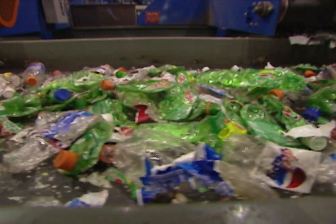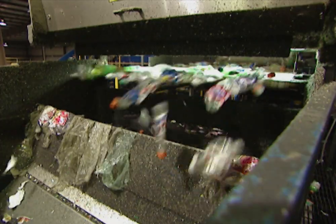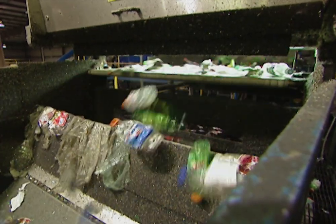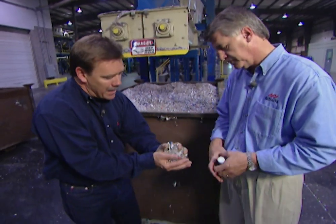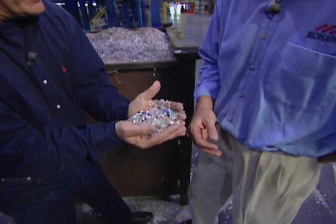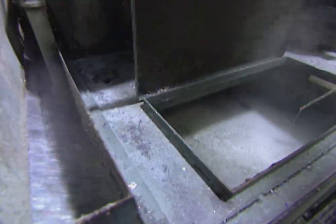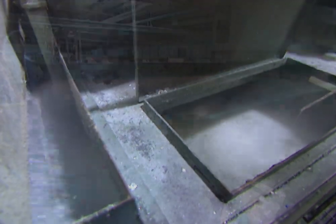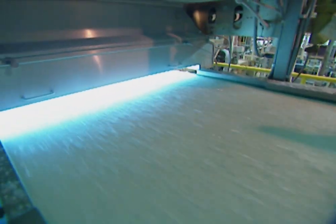It's the number one bottle — the number indicated on the triangle on the bottom of the bottle. Why do you sort by color? The clear bottles can go into all colors of fiber, and then the green bottles can only go into the darker shades of carpet. Now, what we have here is some of the product after it's been chipped up. We grind it up, remove the contaminants and the label from the flake, and put it into our wash system. When we're through washing the flake, it is very clean polyester flake.